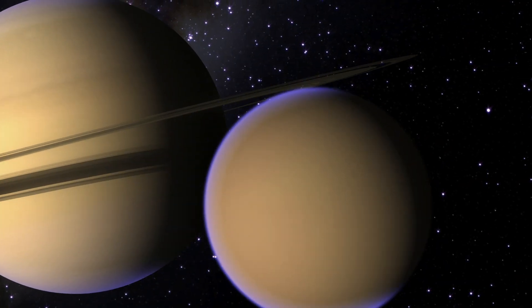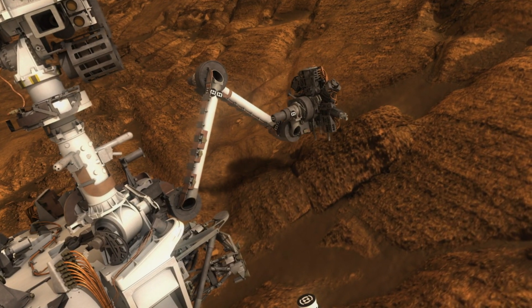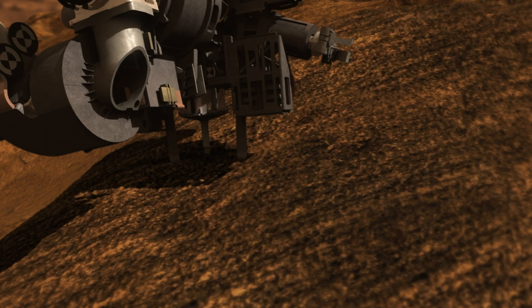SAM was built on mass spectrometer technologies that have been developed to explore the atmospheres of Jupiter, Venus, and Saturn's moon Titan. In addition to measuring atmospheric gases, SAM also measures gases released from rocks and soils on Mars. Let's hear more about SAM from the SAM Deputy Principal Investigator, Charles Melspin.